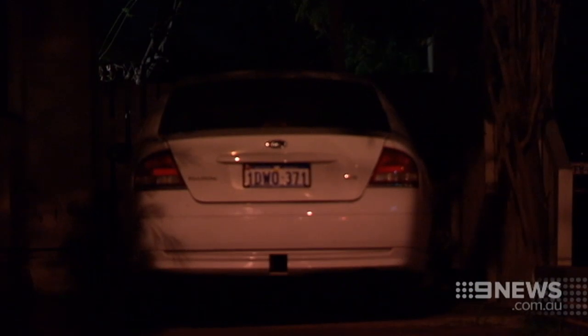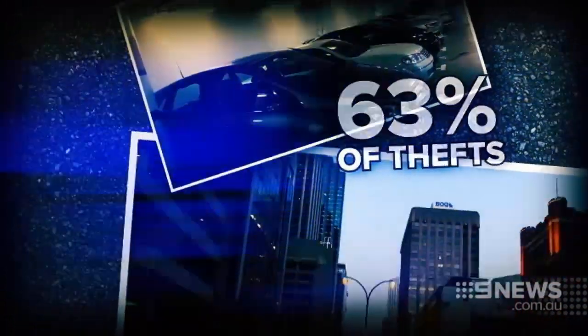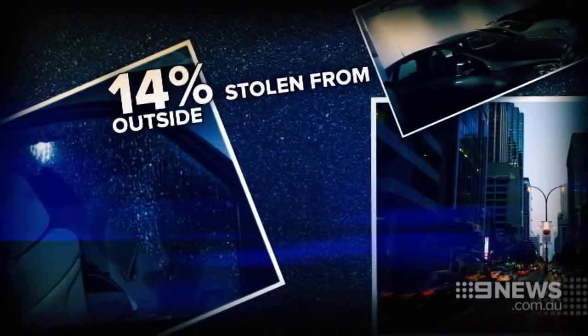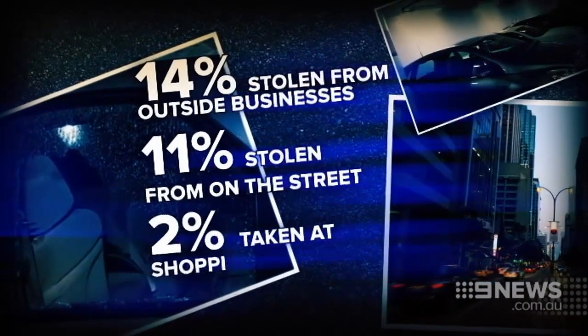Cars parked in the carport or garage account for 63% of thefts. 14% are stolen from outside businesses. 11% are stolen from on the street. 2% are taken at shopping centres.